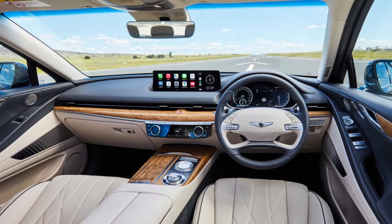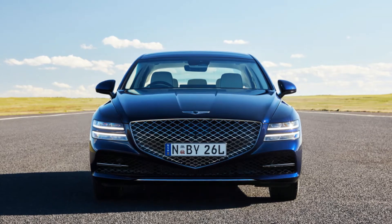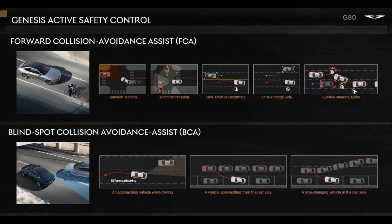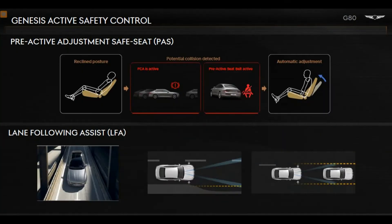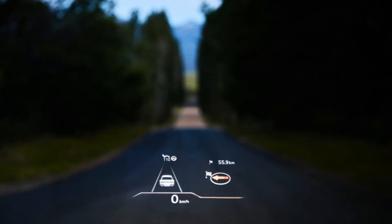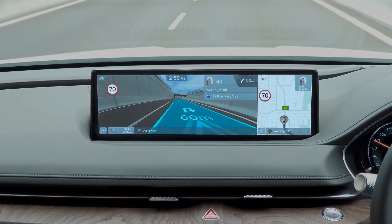All G80s are equipped with Genesis active safety control system, adding new and innovative safety and driver assistant features for safety, comfort and convenience. There's autonomous emergency braking and blind spot collision avoidance, a blind spot viewing monitor in the instrument cluster, lane following assist, rear cross traffic alert and 10 airbags. There's also a head-up display and a 14.5 inch multimedia display with augmented reality for the sat-nav map display.